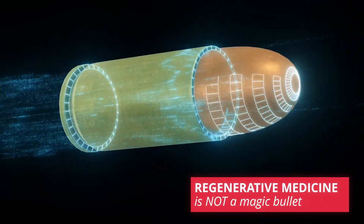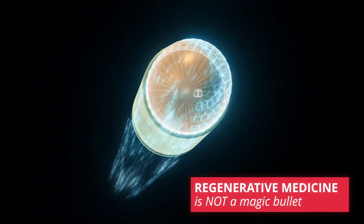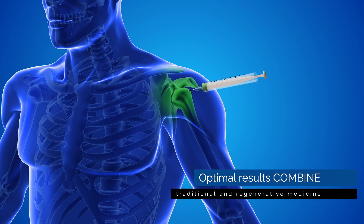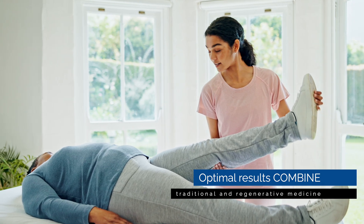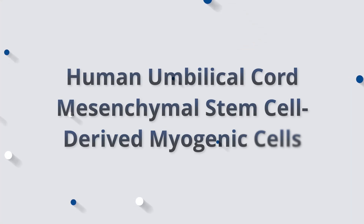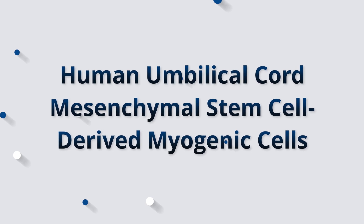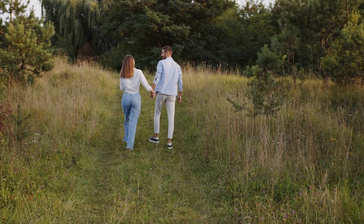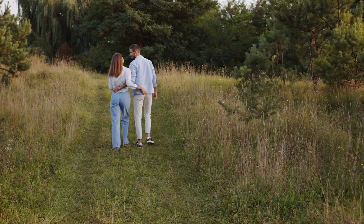It's also crucial to understand that regenerative medicine is not a magic bullet. These therapies are often most effective when combined with comprehensive care including physical therapy, nutritional support, and lifestyle modification. Human umbilical cord mesenchymal stem cell derived myogenic cells — now you understand the sentence — represent a groundbreaking step forward in the way we think about healing and recovery.